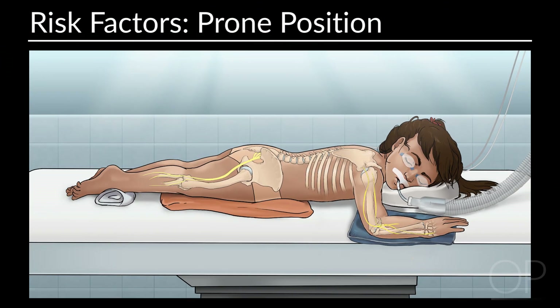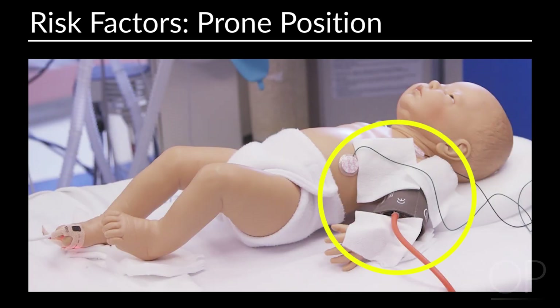Extremities should always be padded. Paper cups can also be used to pad the extremities in tiny infants where padding may not be as appropriate, and this will be demonstrated later on in the video. Also make sure that all wires and lines that are in contact with the child's body are padded so there is no direct contact between the wires, lines, and the patient's body.